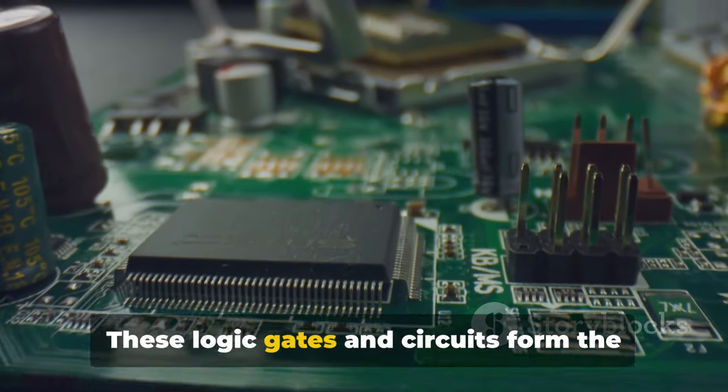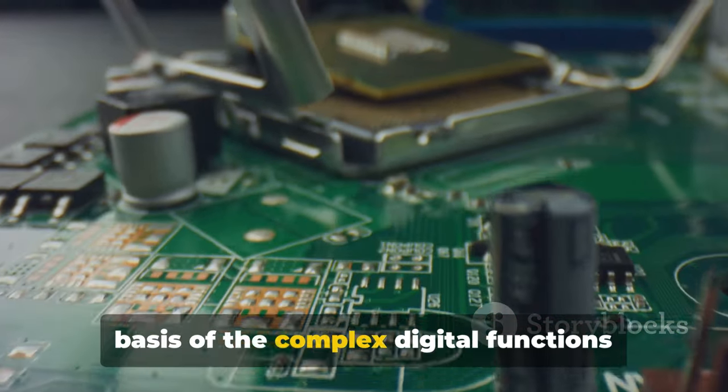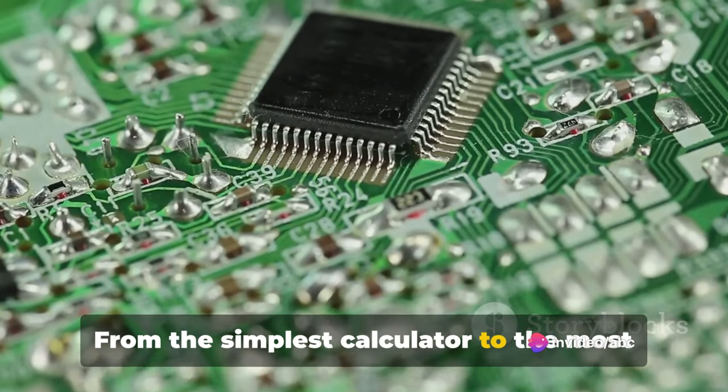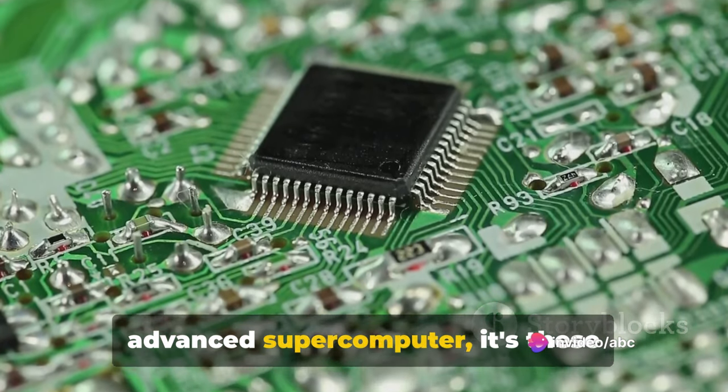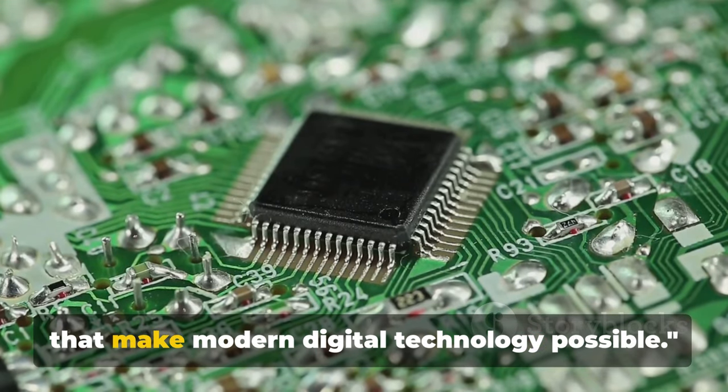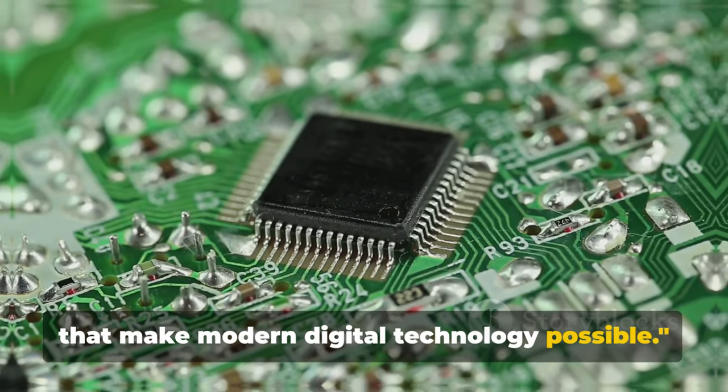These logic gates and circuits form the basis of the complex digital functions that our devices perform. From the simplest calculator to the most advanced supercomputer, it's these fundamental elements, working in harmony, that make modern digital technology possible.